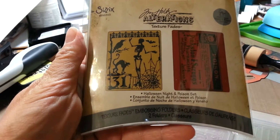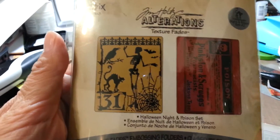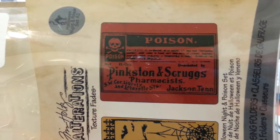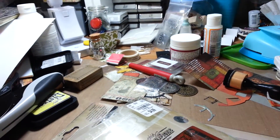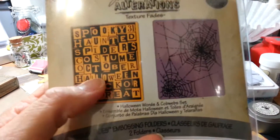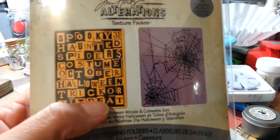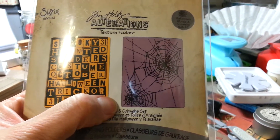My favorite next pick was the Halloween Night and Poison set. I hope you can see that one. I love anything that has to do with Halloween! Then I picked up this one — I thought it would be neat inked with black distress ink or even spiced marmalade. That one is called Halloween Words and Cobwebs set.